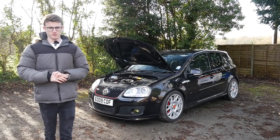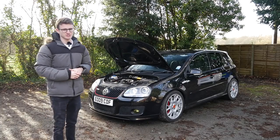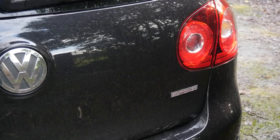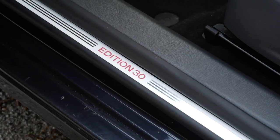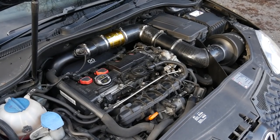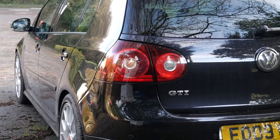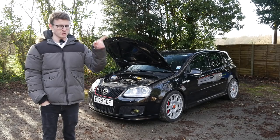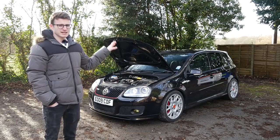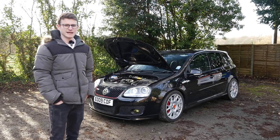Hey guys, it's Luke here. Welcome back to another video. We have another Mark V on the channel today, but this is no regular GTI. This is the Edition 30 — the car that celebrated 30 years of the Golf GTI. I'm surprised it's taken me this long, but this one is running a stage two software, running 320 brake. It'll be interesting to see how this compares to other GTIs on the channel, and also my own. Let's have a little walk around, introduce you to the owner, and then we'll go out for a quick drive.